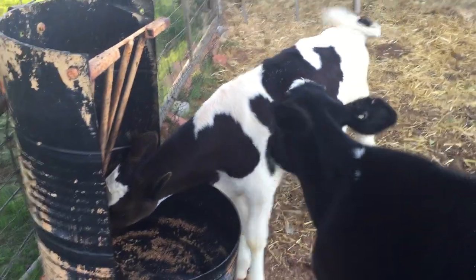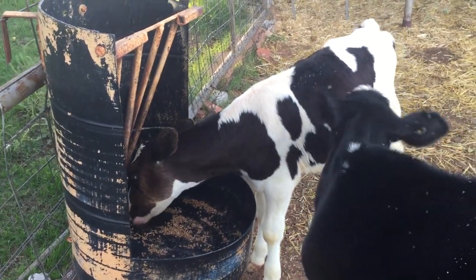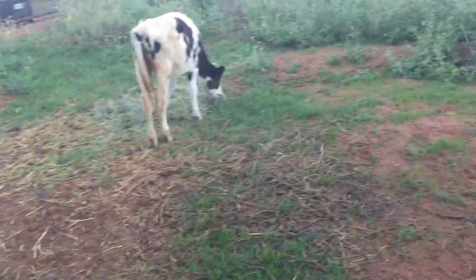And this little guy here, this is Charlie. He's our bull calf. We just got him a week ago, and he came to us pre-weaned.